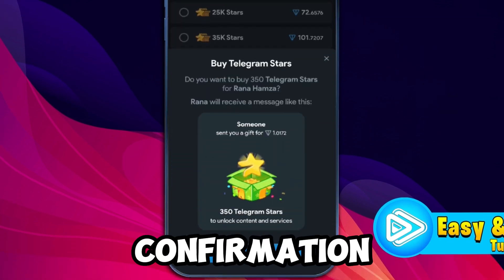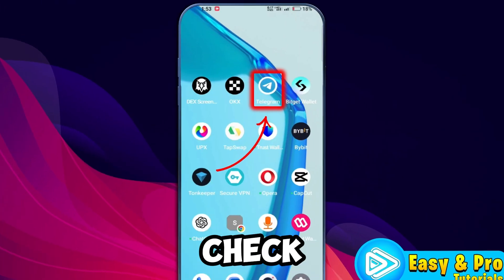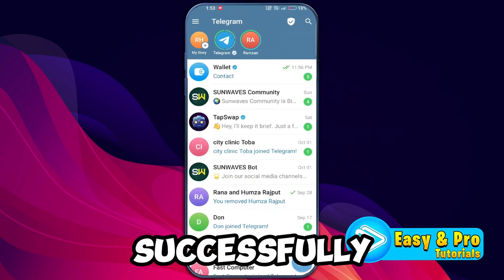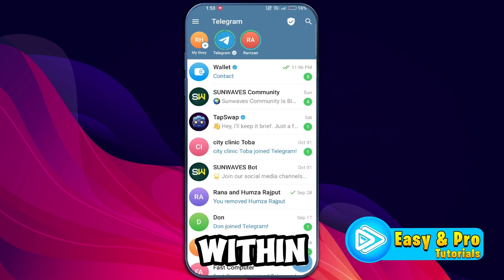You'll see a confirmation message. Finalize your purchase by confirming the transaction and your Tone will be deducted accordingly. After two to five minutes, check your Telegram account. You'll receive a message confirming that the stars have been successfully credited. Now you can use these Telegram stars to unlock exclusive content or services within the app.